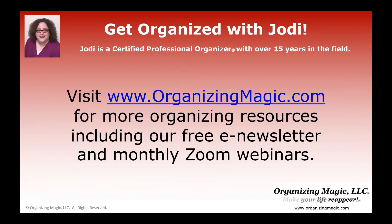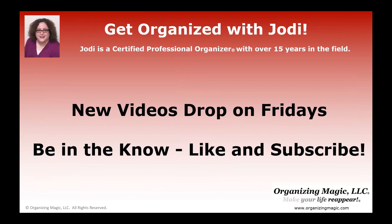Please visit www.organizingmagic.com for more organizing resources, including a free e-newsletter and information about monthly Zoom webinars. Remember that new videos drop every Friday, so click like and subscribe so you never miss a single video. I'll see you next time.